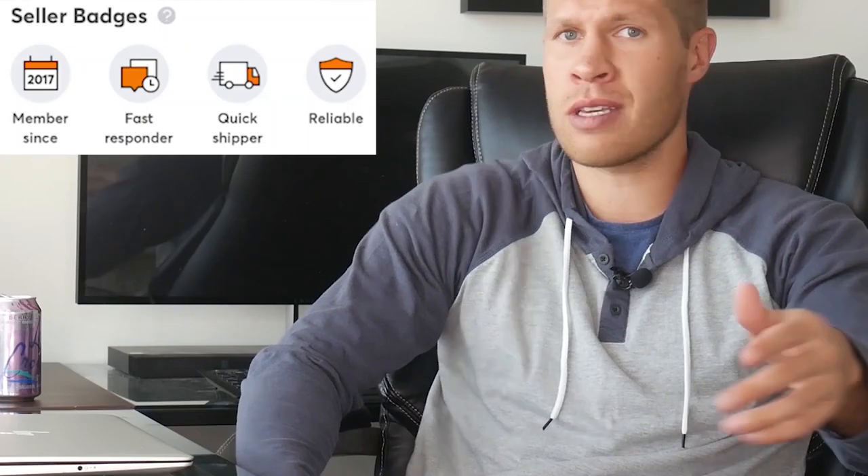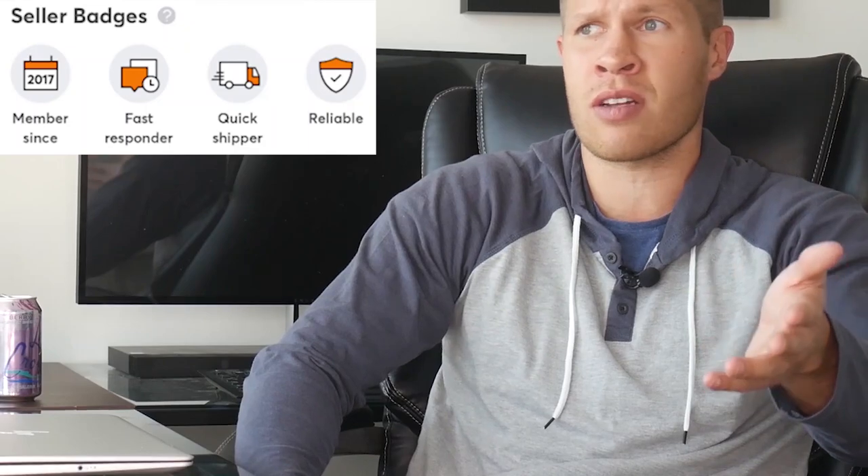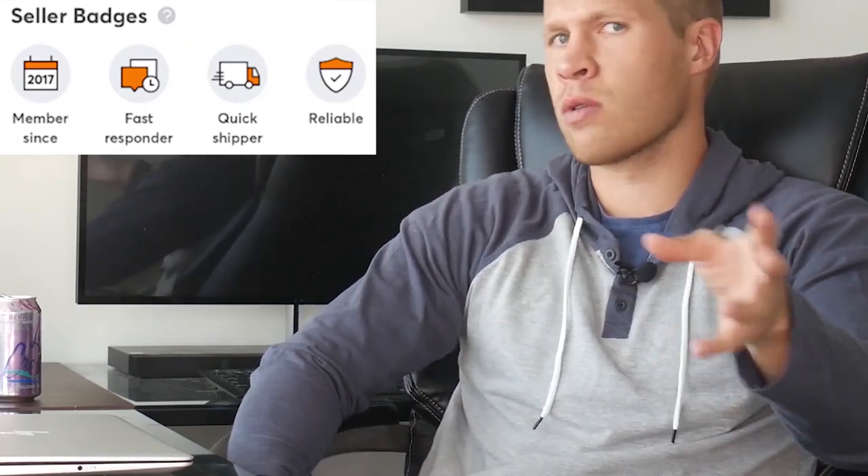The third badge is the quick shipper badge. Customers like fast shipping, so do your best to ship products on the day they're ordered, or as fast as you possibly can. The last one is the reliable badge. You get this by having a large majority of your orders delivered to buyers — basically just don't cancel orders or get orders lost in the mail. This is pretty easy to control, and if you're not drop shipping, you shouldn't worry about too many canceled or undelivered orders. Most sellers will get this one fairly quickly. Badges play a big part in customer trust on Mercari.